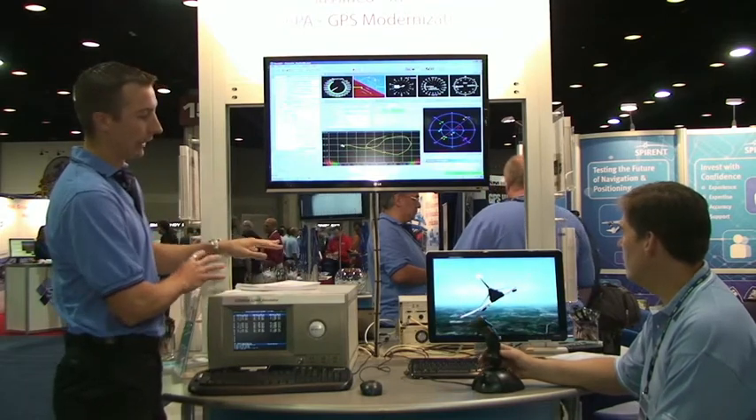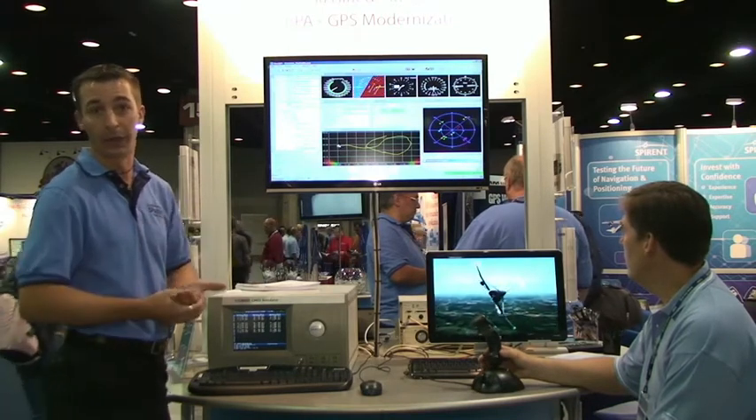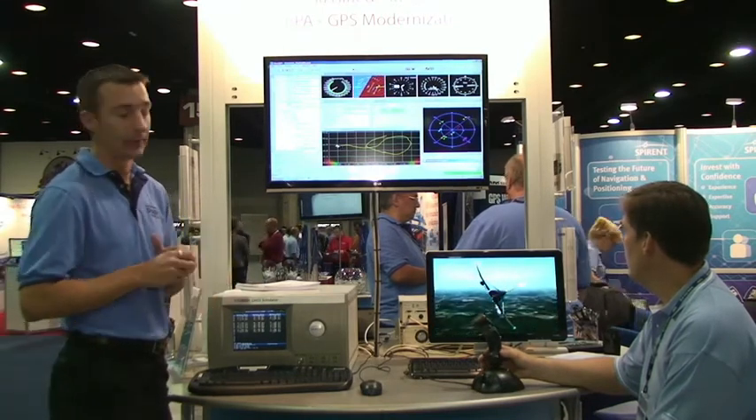These signals are not limited to that. We also support M code, classified Y code, in addition to all other modernized signals — L1C and L2C as well.